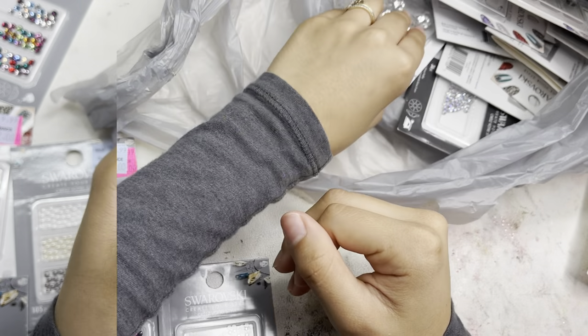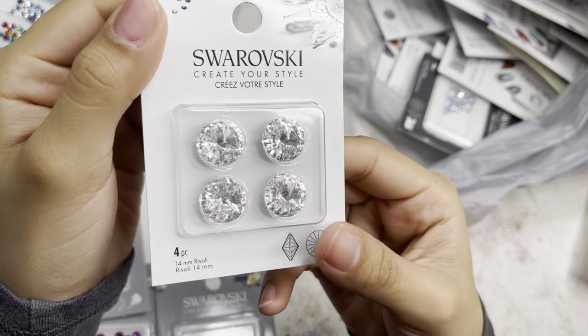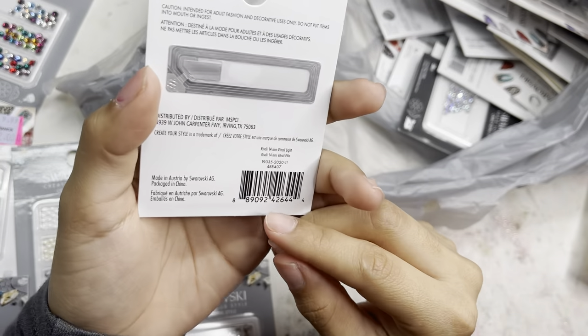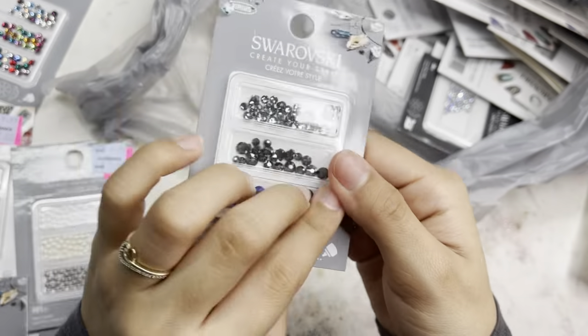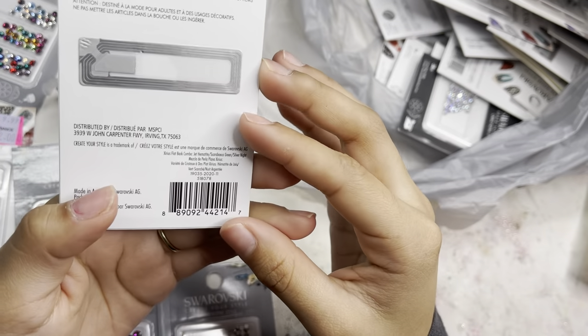Next I grabbed this crystal color — a 14mm ravioli, 4-piece. Then another in the same color vitriolite, a 14mm, 2-piece.